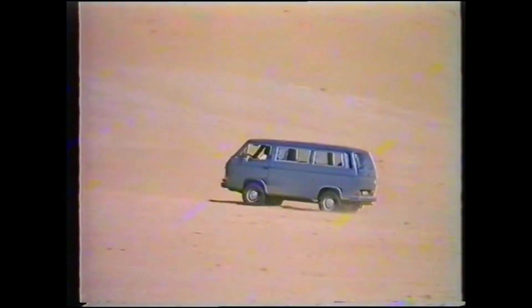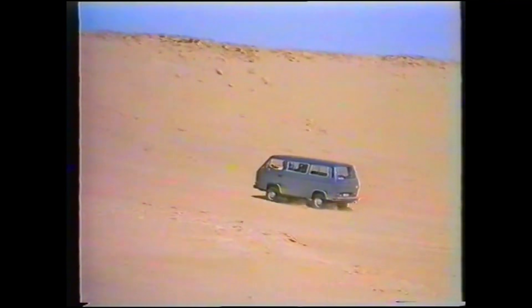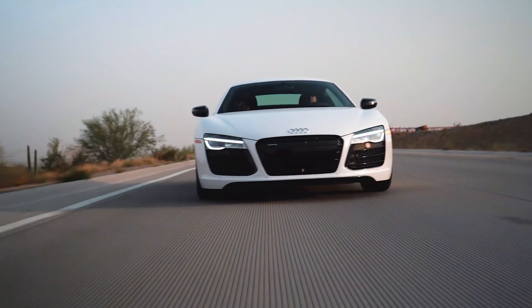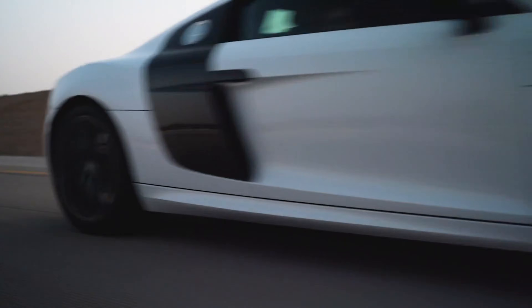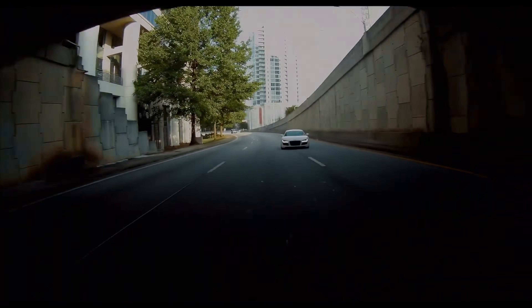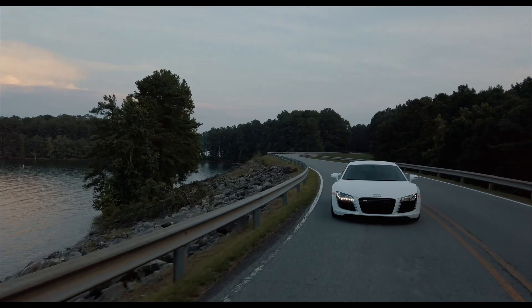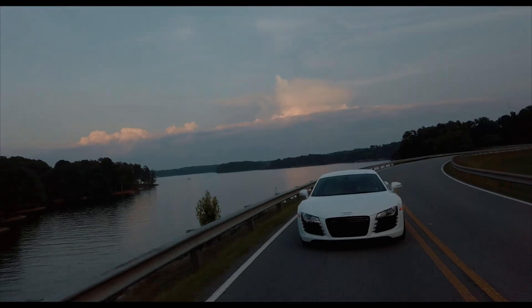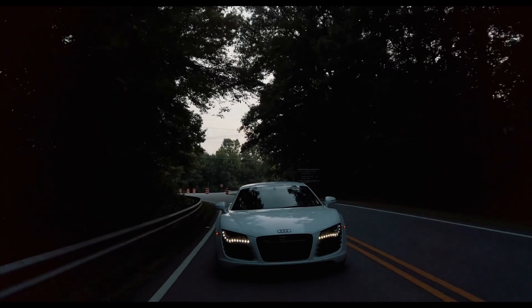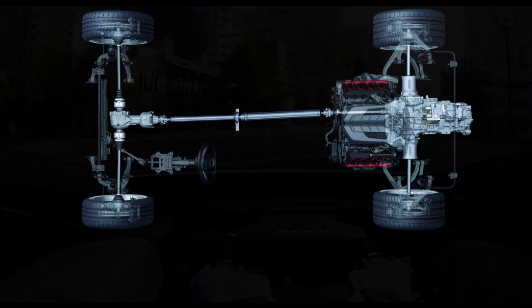While VW says this viscous coupling all-wheel drive system is transverse and not used by any Audis, if you look at what Audi has to say about it, they say this version of Quattro is used exclusively on the R8 — which is not transverse, it's a longitudinal engine layout. Lots of conflicting information flying around. Moving past the confusion, despite what VW says, this is a longitudinal drivetrain setup. The only Audi you'll find it in is the R8, and it has a 15-to-85 front-rear split, meaning the R8 sends about 85% of its power to the rear and 15% to the front.